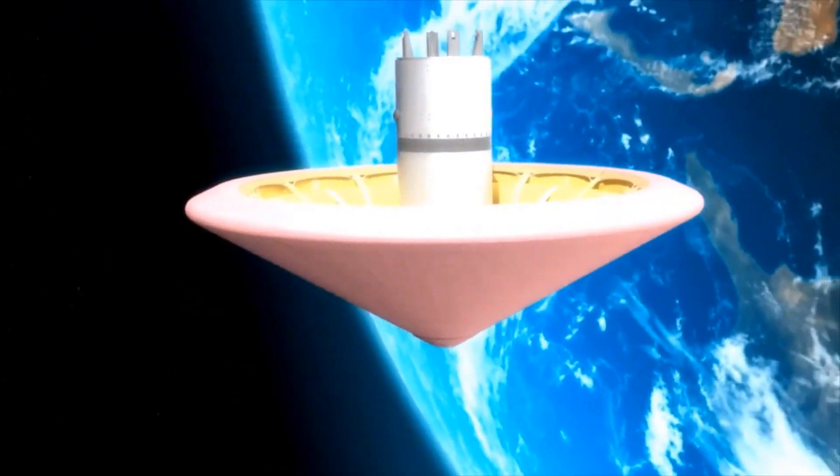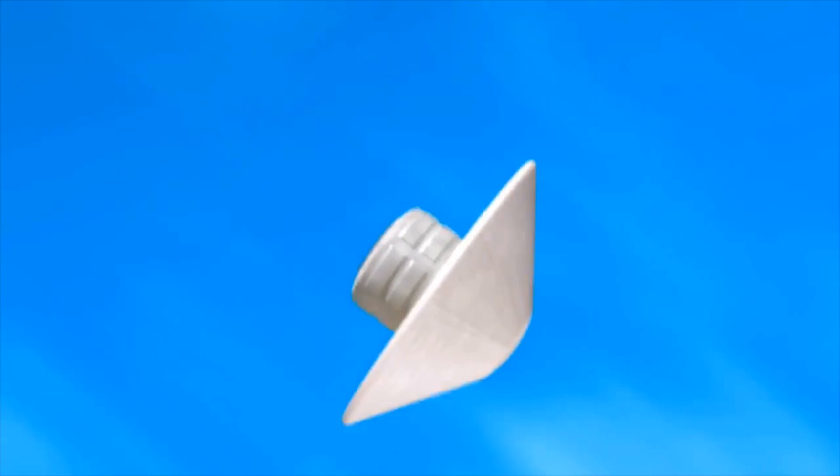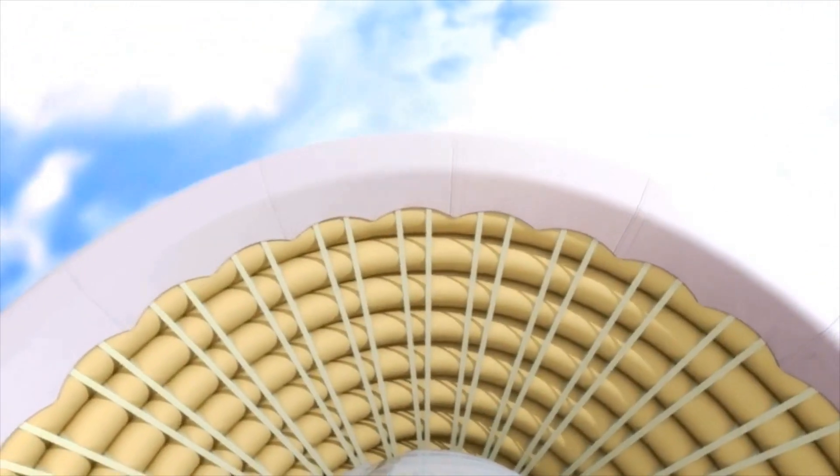LOFTED is the Low Earth Orbit Flight Test of an Inflatable Decelerator — it's the next flight mission of the HIAD technology, which is essentially an inflatable heat shield. It's a six-meter heat shield, and once it reenters Earth's atmosphere, it will actually be the largest blunt body object to reenter Earth's atmosphere.